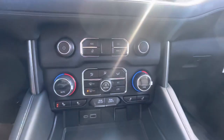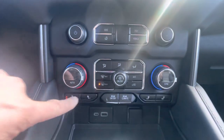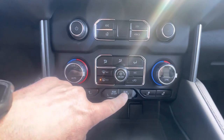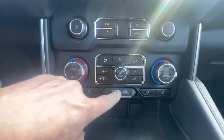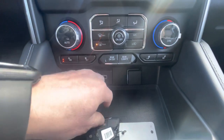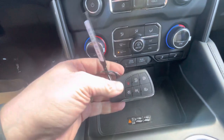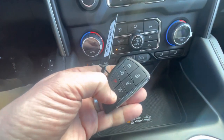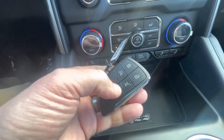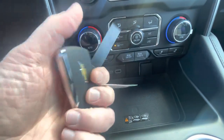Down here is your climate control — dual climate control — and heated seats. You can control the rear climate control right from the buttons here. There's also a wireless cell phone charging station, and two key fobs with some nice functions. You can open just the glass, open the whole power lift gate, or do a remote start right from the key fob.